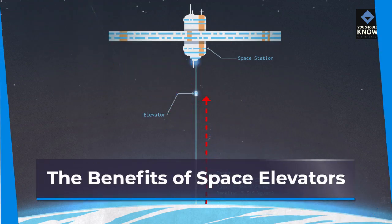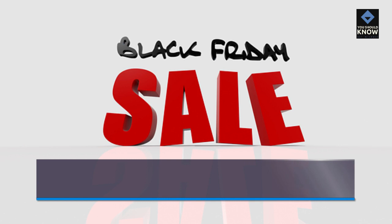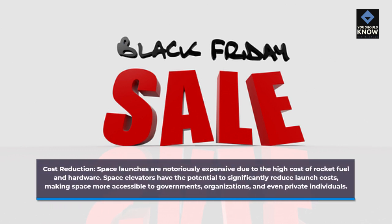The benefits of space elevators — cost reduction: Space launches are notoriously expensive due to the high cost of rocket fuel and hardware. Space elevators have the potential to significantly reduce launch costs, making space more accessible to governments, organizations, and even private individuals.